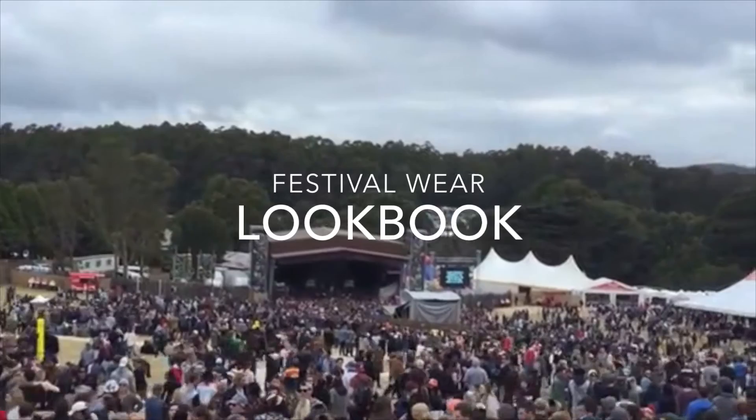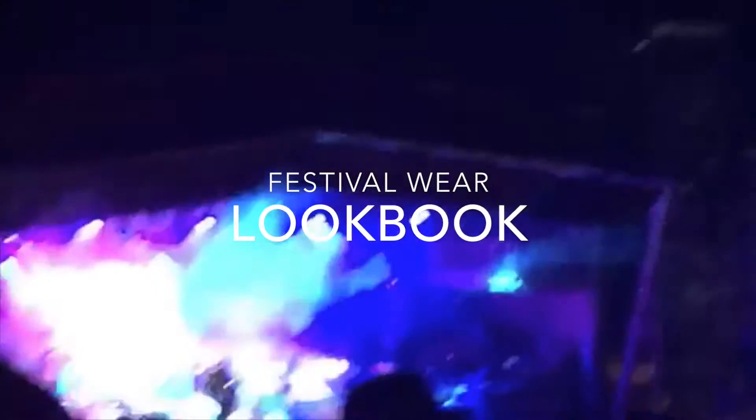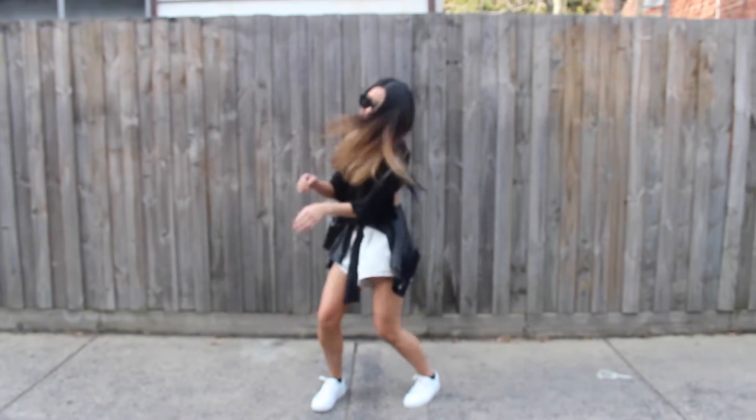Hey guys, it's Bronte! Here in Australia it's getting warmer and that means it's getting closer to festival season. So we thought we'd go through and show you guys some of our favourite trends.